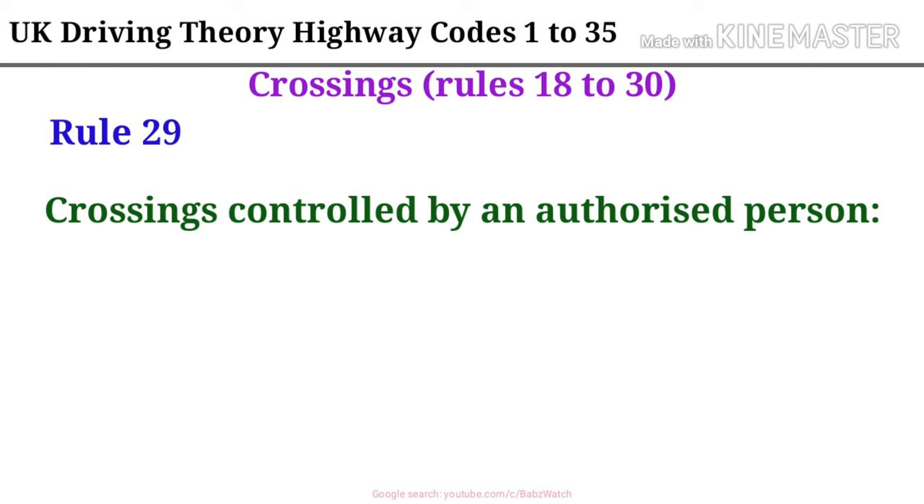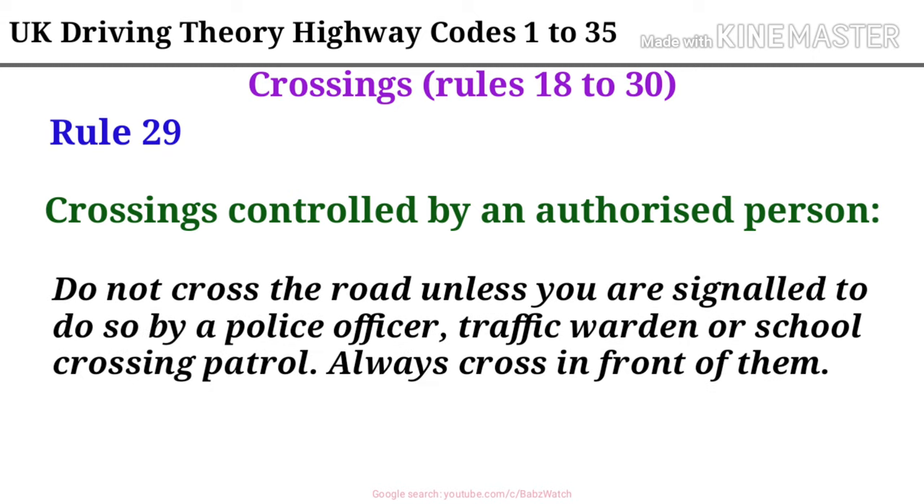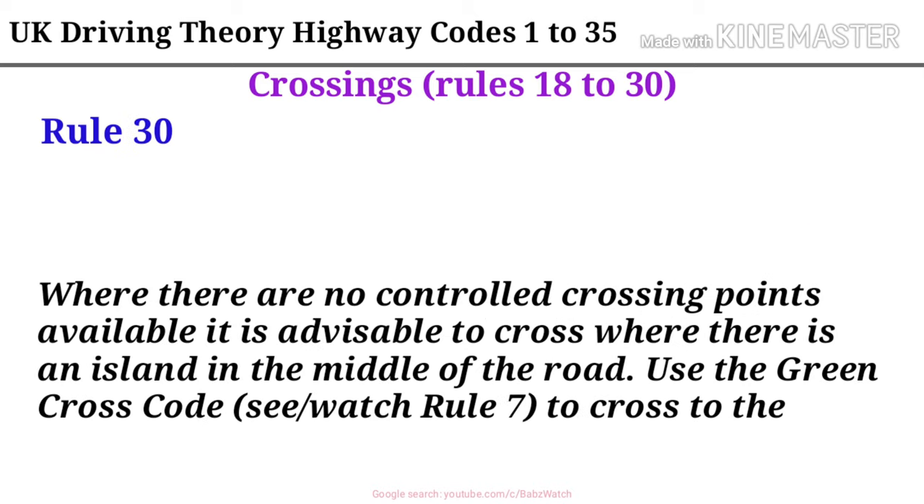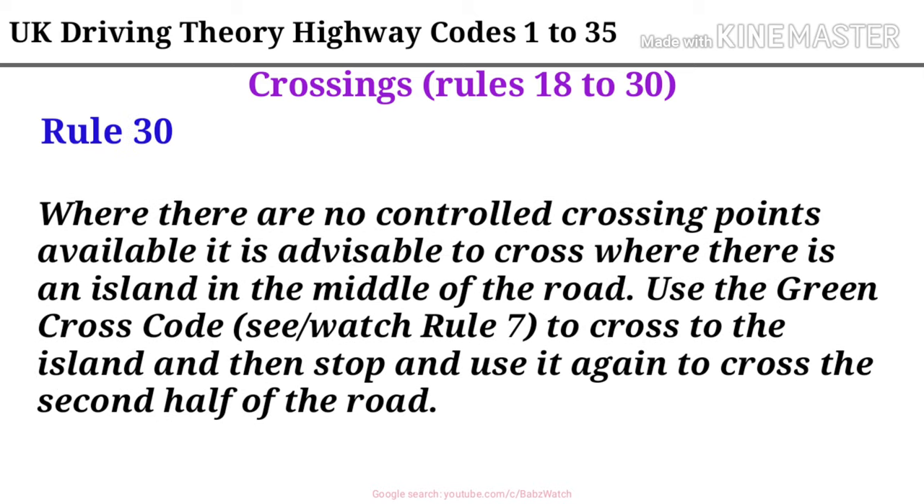Rule 29. Crossings controlled by an authorized person. Do not cross the road unless you are signalled to do so by a police officer, traffic warden or school crossing patrol. Always cross in front of them. Rule 30. Where there are no controlled crossing points available it is advisable to cross where there is an island in the middle of the road. Use the Green Cross Code, see Rule 7, to cross to the island and then stop and use it again to cross the second half of the road.